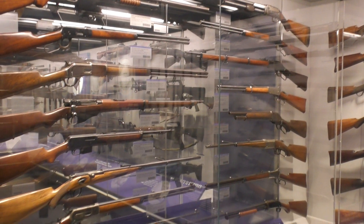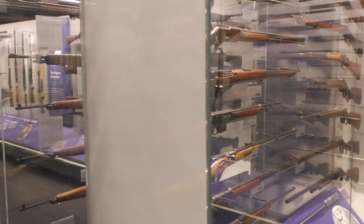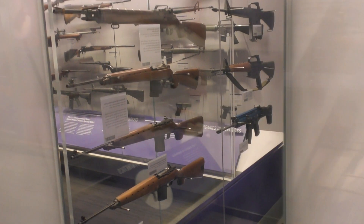One of the features that I really like is that many of the cases can be viewed from both sides, allowing you to see all around the firearms.